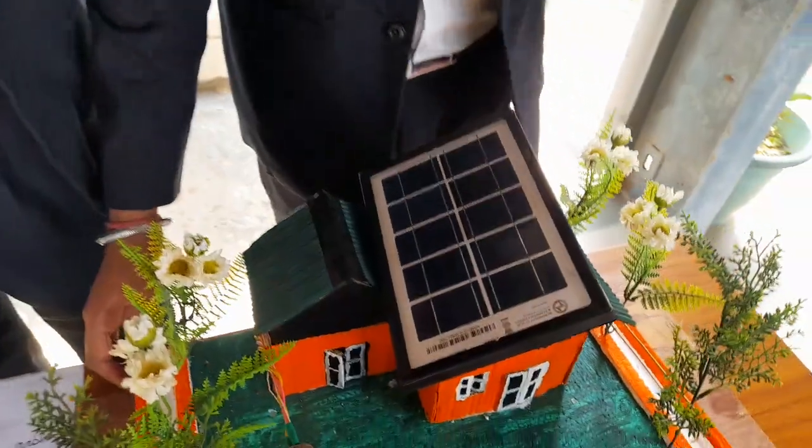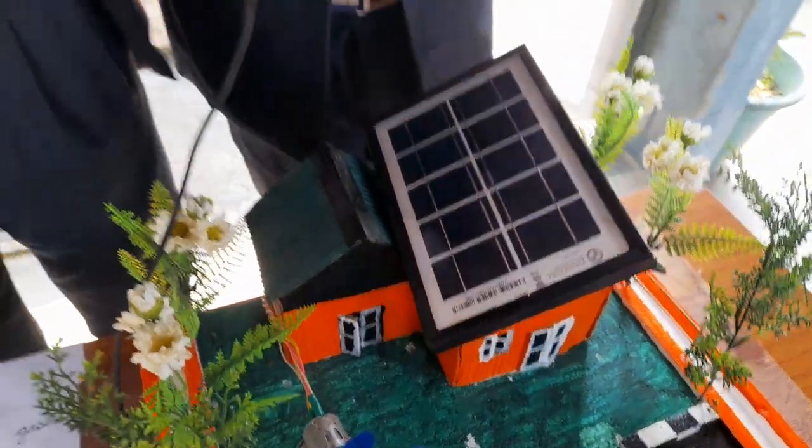So if you ask me what is a solar panel — a solar panel is a device that absorbs sun rays and converts them into electricity and heat. It is used in various places such as big industries and factories, one among them is the Apple industry.